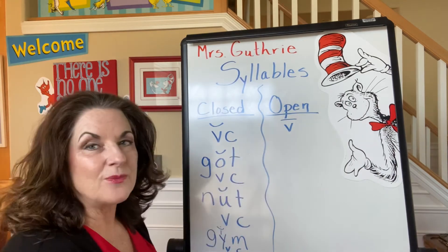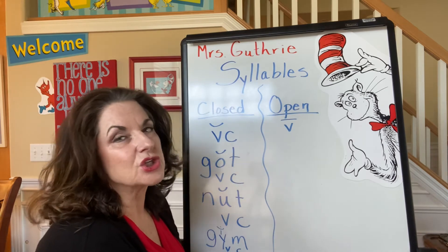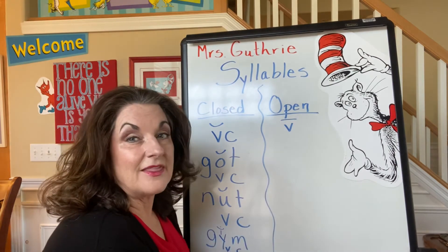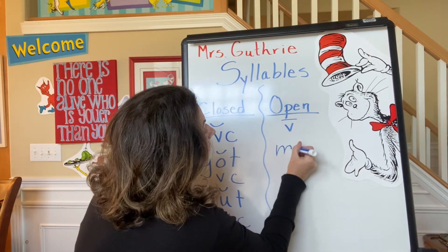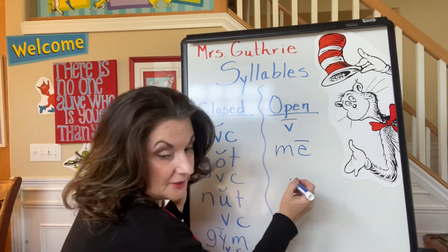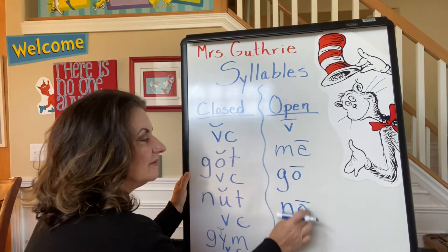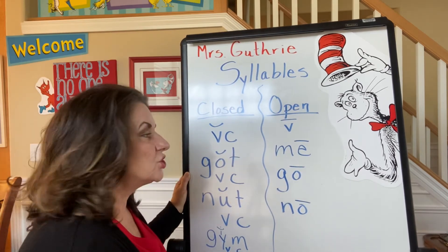Let's talk about open syllables. We actually have a ton of those, but not a lot of short words that have open syllables. An open syllable ends in a vowel, and the vowel is usually long. Here's an example: "me," "go," "no." See that vowel just hanging out there at the end of the syllable? And it's usually long.